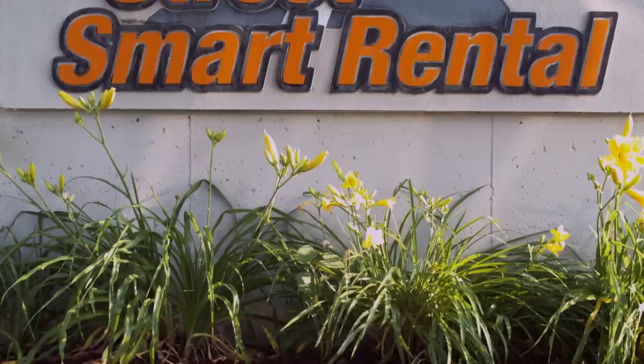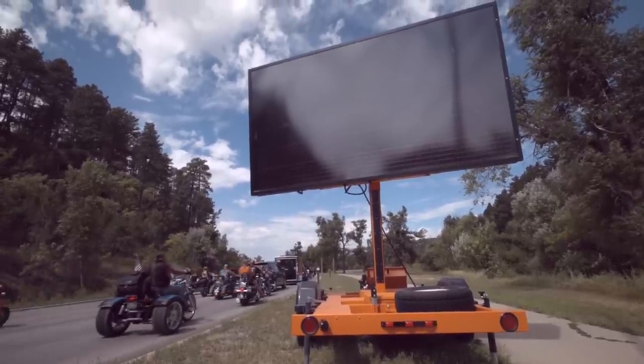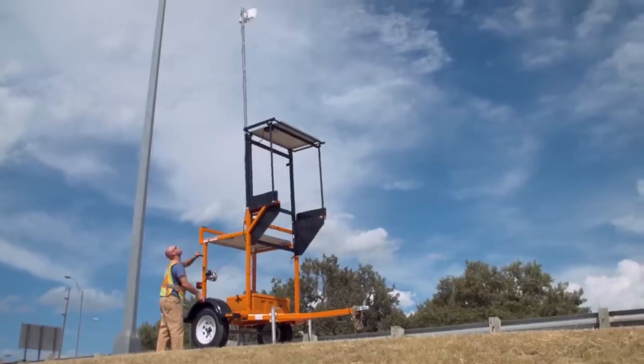StreetSmart Rental is a company that provides supplemental rental equipment to traffic control providers around the country. This type of equipment is the capital-intensive traffic control related equipment, such as portable message boards, portable signals, and intelligent work zone equipment.